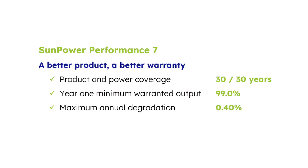Performance 7 panels are designed and manufactured for long-term durability with year one warranted output of 99% and low annual degradation of 0.4%. The 30-year power warranty of Performance 7 means the panels will produce 87.4% of their power capacity at the end of 30 years. This is a key benefit that allows Performance 7 panels to produce more energy over a longer period of time.